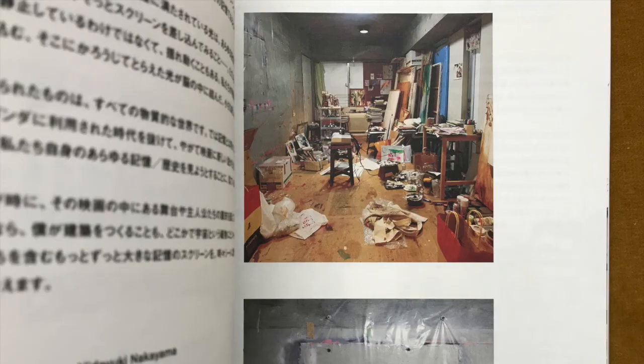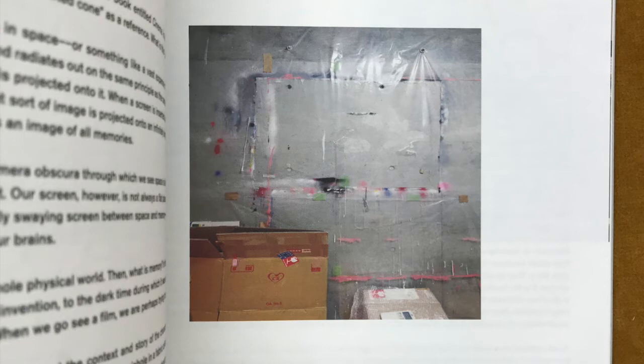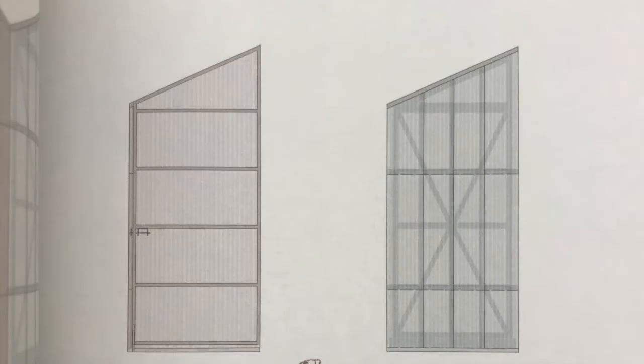When I met the clients, they were renting two units in the same apartment building. One was for their daily life, and the other was for their hobby, which was painting. They had covered the rented room entirely with transparent vinyl sheets in order to avoid messing up the walls and the floor. When they asked me to design the house, I thought it would naturally make sense to place a vinyl-covered room and a room for daily life in the same way on the side, maintaining the same relationship as in the apartment building.